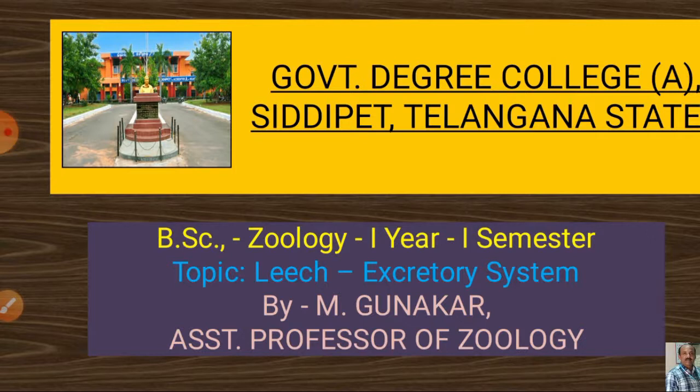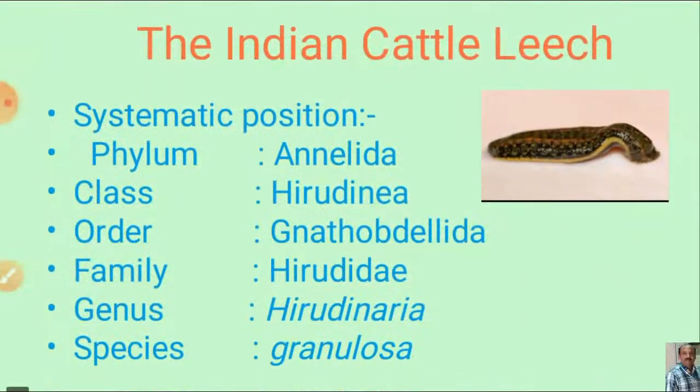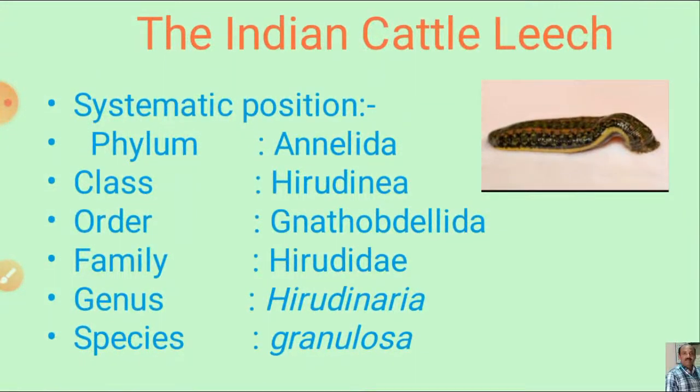Today, let us discuss the leech excretory system. Before going into the leech excretory system, let us have a look at the systematic position of leech.